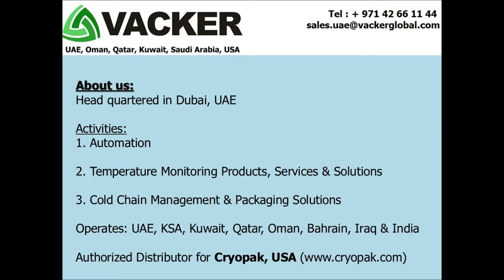VACA group carries out temperature mapping, validation study, and qualification across all Middle East countries including UAE, Saudi Arabia, Kuwait, Qatar, Oman, Bahrain, Iraq, Jordan, Lebanon, and India. We also provide various cold chain management solutions such as data loggers and cold chain packaging, especially for the pharmaceutical and food industry.